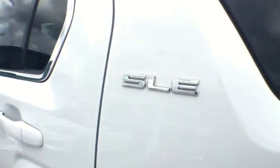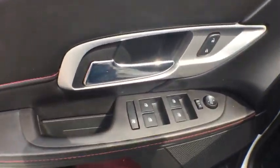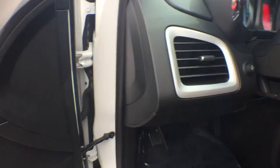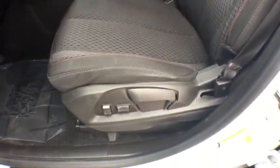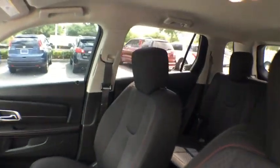Adjustable steering wheel, auto-dimming rear-view mirror, floor mat, cruise control, four-wheel disc brakes, aluminum wheels, rear defrost, front-wheel drive, AM-FM stereo radio, fog lamp, CD player. Come take a test drive today.